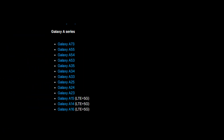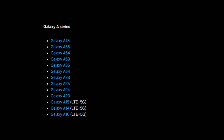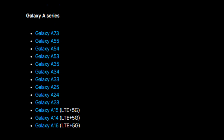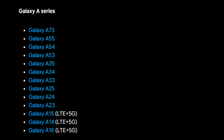Galaxy A series: Galaxy A73, A55, A54, A53, A35, A34, A33, A25, A24, A23, A15 (LTE/5G), A14 (LTE/5G), and A16 (LTE/5G).